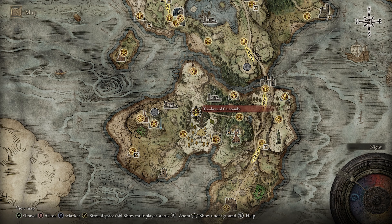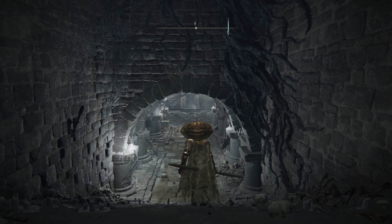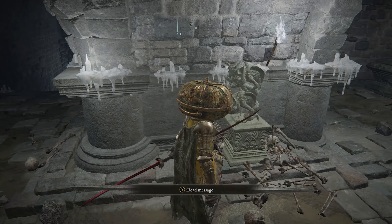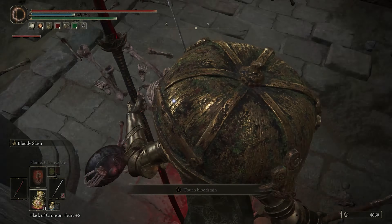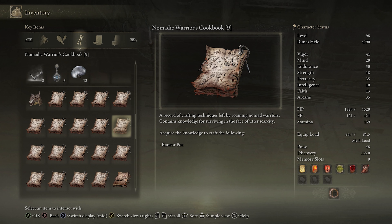Cookbook 9 is within the Tombsward Catacombs on the Weeping Peninsula. Once you're in here, you'll need to use a stone sword key on this statue to get rid of the fog wall in front of this chamber. Then head inside and fight some skeletons, and then you can pick up the cookbook that's on this corpse. With that, you can craft the Rancor Pot.